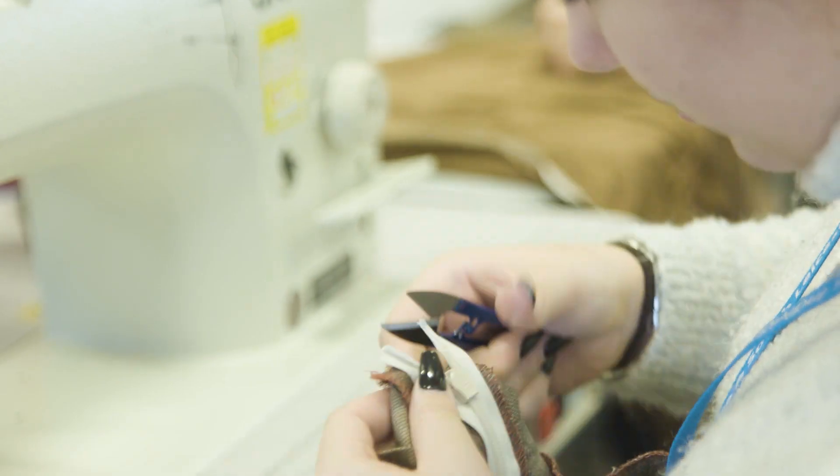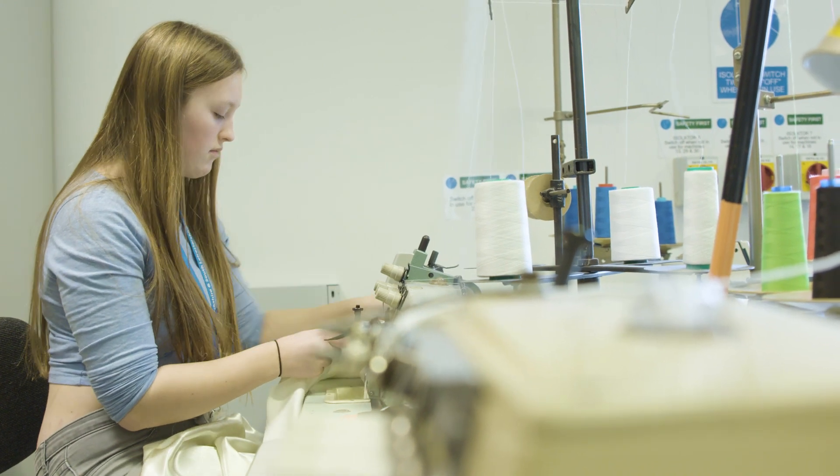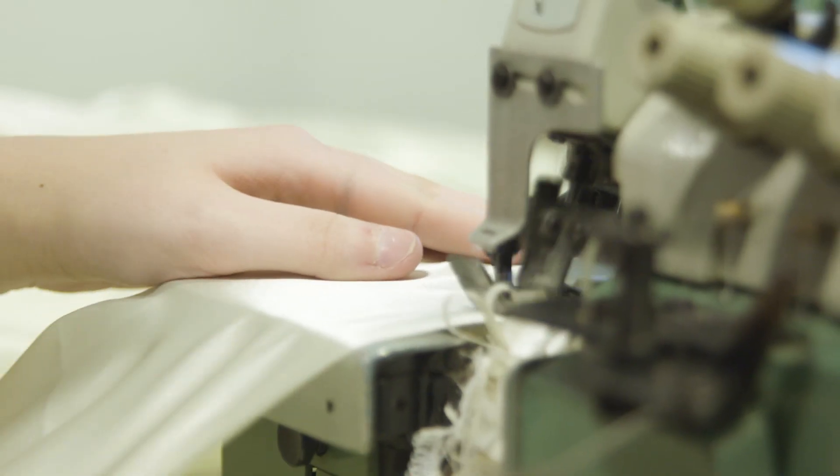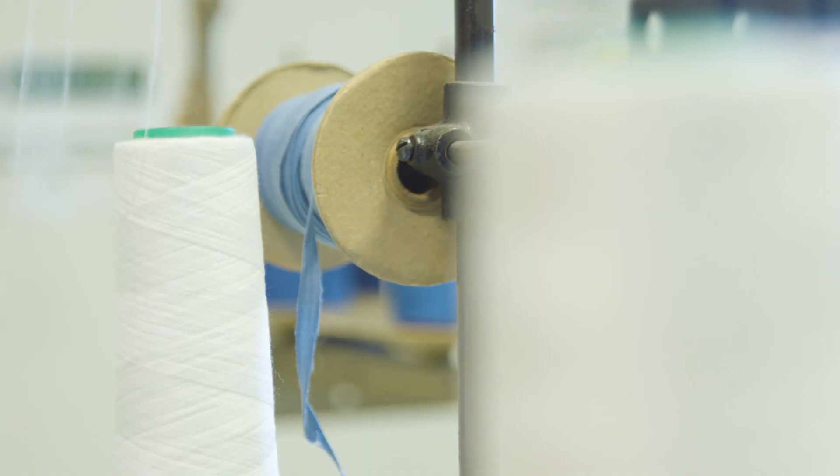It's very eye-opening to see how everything goes forward within the fashion community, and it's easier to do that when you're here because it's so cutting edge. My course involves a lot of research — you have to know what you're making and the reasons why — and then you also do a lot of designing and pattern cutting.